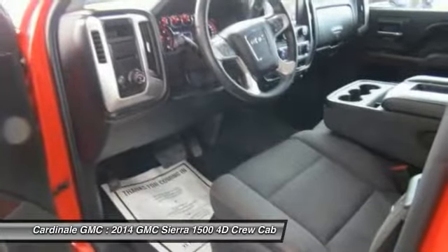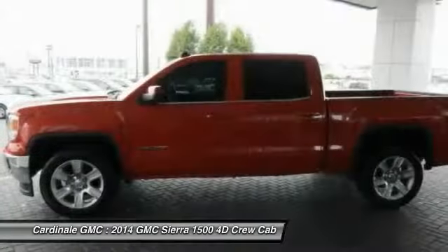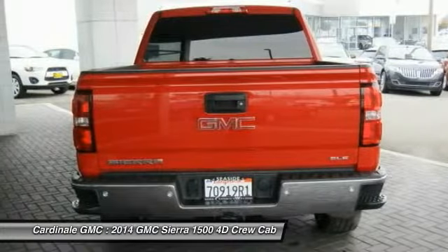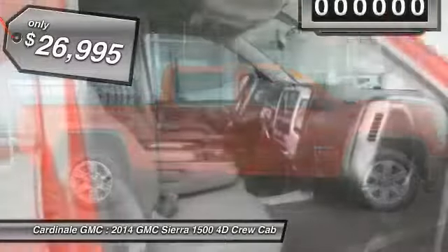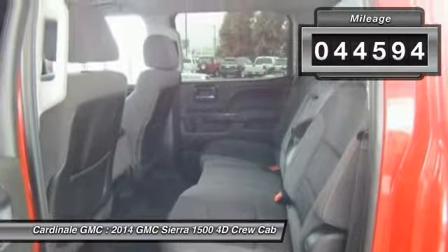Sierra 1500 now comes standard with a Vortec 6.2-liter and 5.3-liter V8 engine and an electronically controlled 6-speed automatic transmission that combines high max hauling capability with precise control, and is priced below $30,000. This vehicle has less than 45,000 miles.